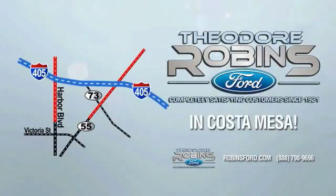Theodore Robbins Ford on Harbor Boulevard in Costa Mesa. Theodore Robbins Ford.